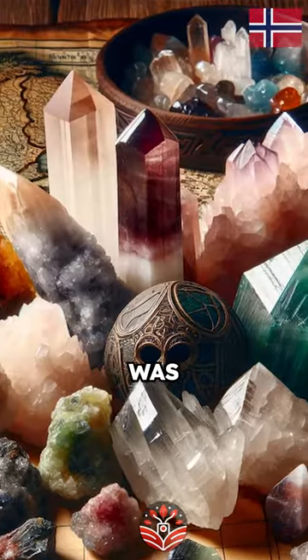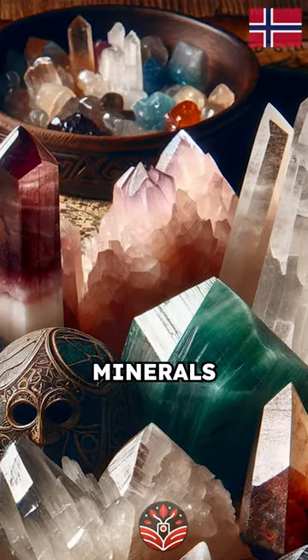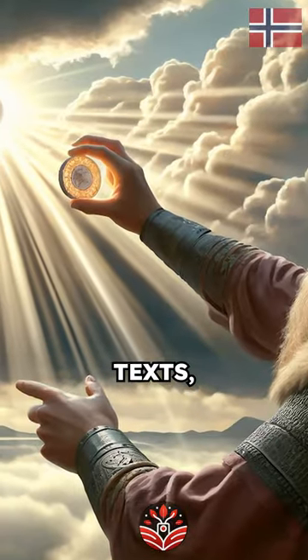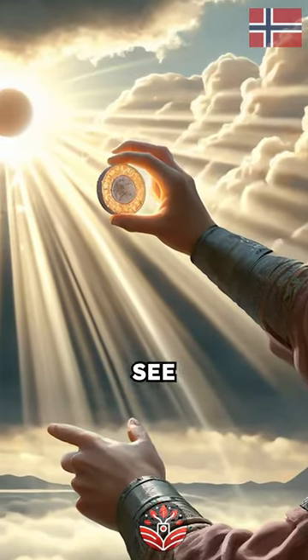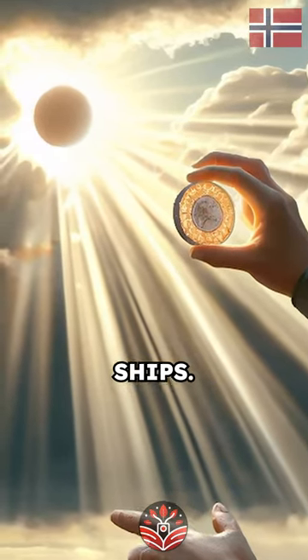Historians suggest the Sunstone was made of calcite, cordierite, or tourmaline — minerals known for their unique optical properties. According to ancient texts, the Vikings could see the sun through these crystals, using its light to steer their longships.